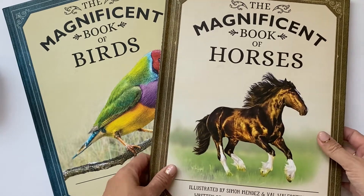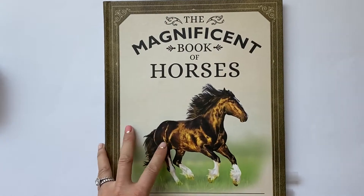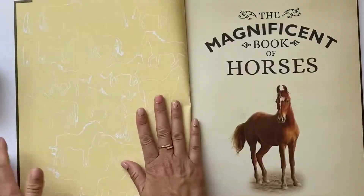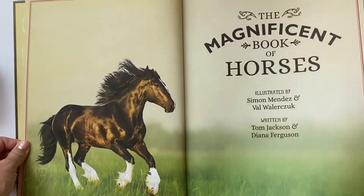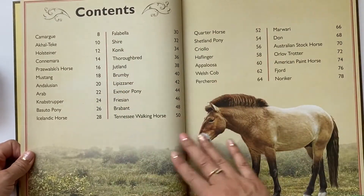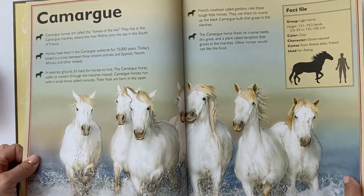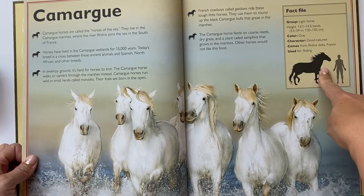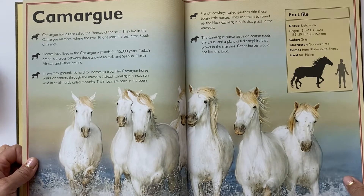If you have any kid who loves horses, this is an amazing book. The illustrations are gorgeous — very detailed, fine illustrations. It goes through all kinds of horses in the contents, and it's just very bold imagery. You get a fact file about each horse and then different little tips.